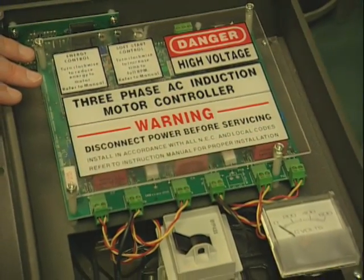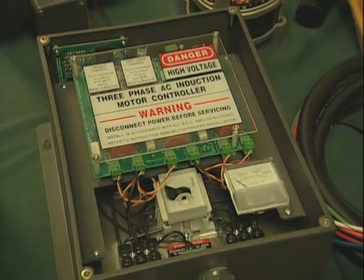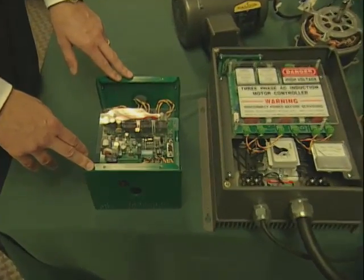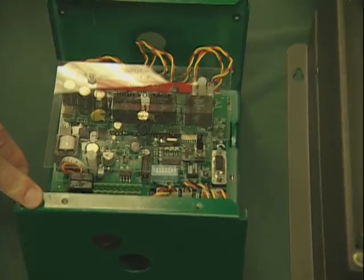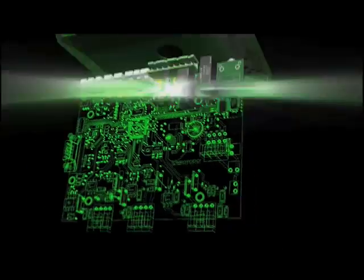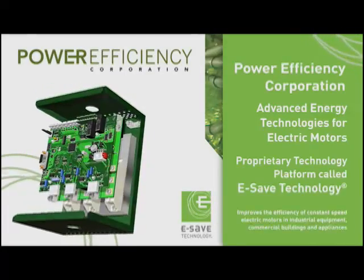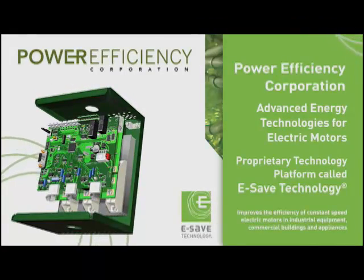The company's original product, based on Nola's technology, was large and analog-based. To keep pace with motor technology development, they made significant improvements to their own technology, including new patents. Power Efficiency Corporation has turned the technology, now called e-safe technology, into a software-based digital system, and it's much smaller and more cost-effective.